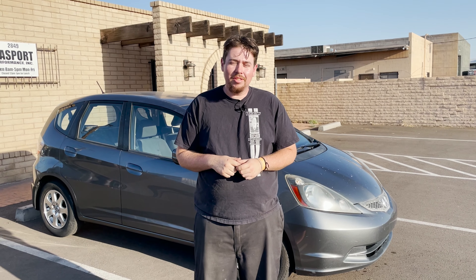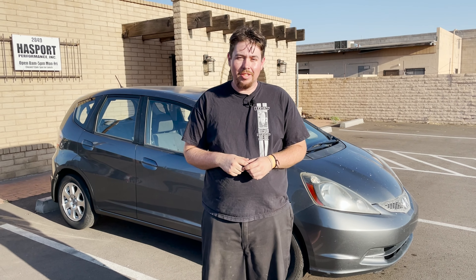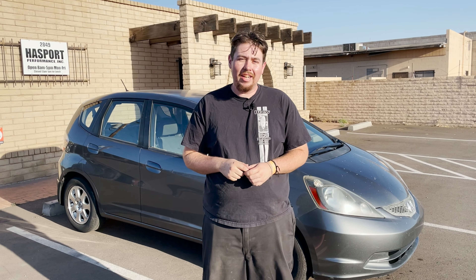So recently we picked up a 2012 Fit at auction, just a base automatic, and I've been driving around. Today on 3-Minute Thursday, I'm going to give you a review of it, because honestly, this is a car every Honda guy should have.